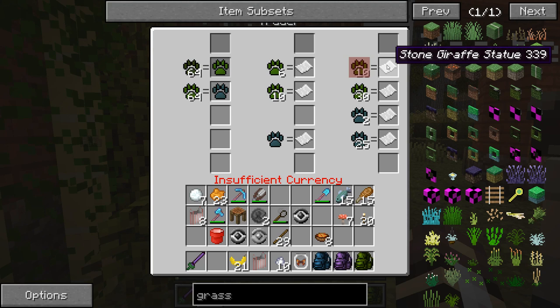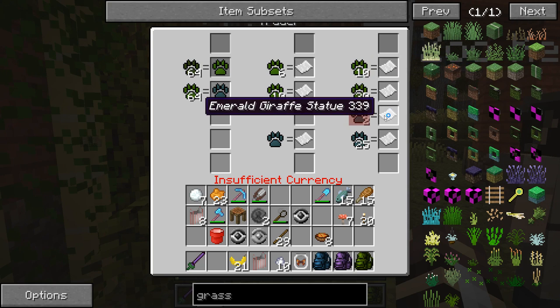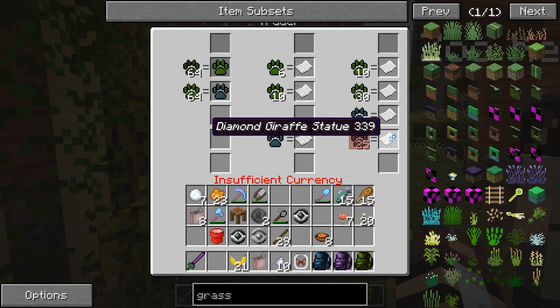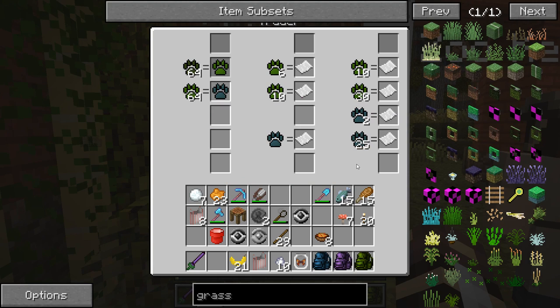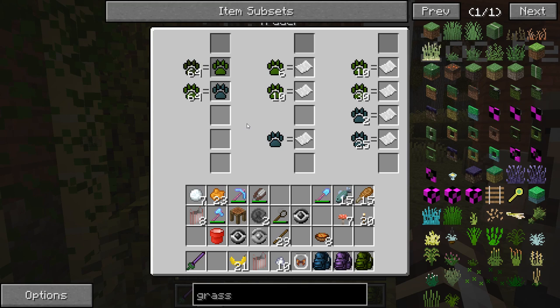We also have statues - perhaps Disco Zoo inspired this in me. Giraffe stone statues, lapis lazuli giraffe statues, emerald giraffe statues, and diamond giraffe statues, which would be a ridiculously large amount of work to get. Those are some examples of the little perks we could have inside of the zoo based off of the zookeeper experience points. If you guys have more ideas for those perks, please let me know because I would love to add them in.